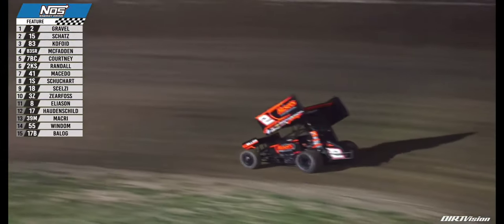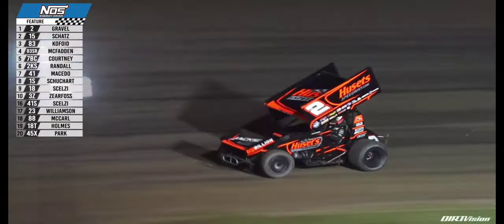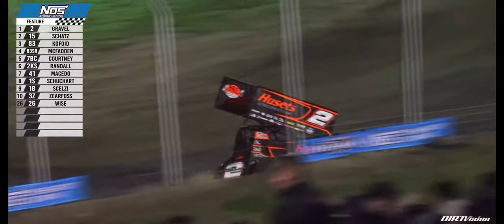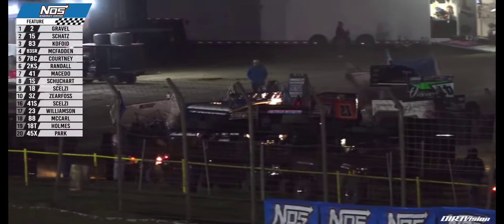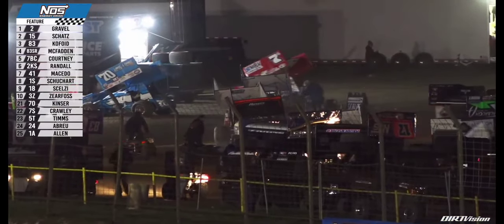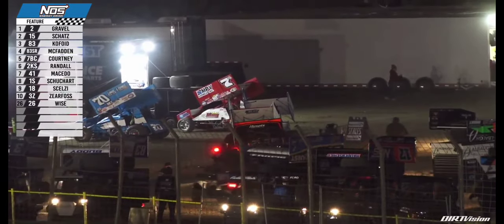Donnie Schatz in second, Buddy Kofoid third, James McFadden fourth, Tyler Courtney fifth. Chase Randall from 24th to sixth, Carson Macedo seventh, Logan Shewart eighth, Giovanni Selsi ninth, and Brock Zierfoss in tenth. Top finishers head to the scales in the pit area — minimum weight requirement is 1,425 pounds with the driver in the car. Gravel's first victory here at US 36 Raceway and his 90th with the World of Outlaws NOS Energy Drink Sprint Car Series.